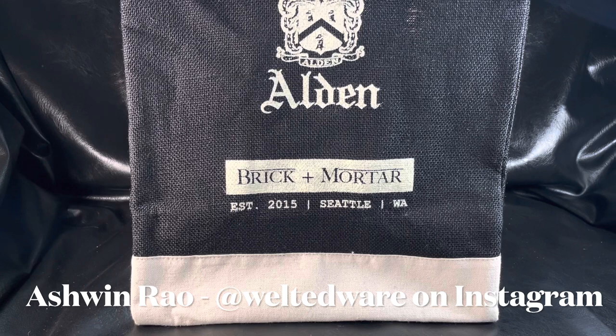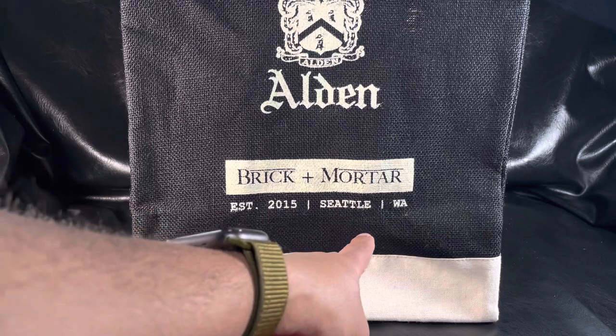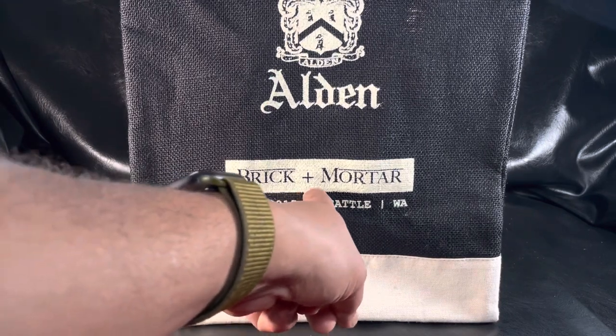Hello everyone, it's Ashwin Rao. Today I wanted to bring you an unbagging and unboxing of one of the best brick-and-mortar — pardon the pun — vendors of Alden Footwear in the world, located in Seattle, Washington, established in 2015: Brick Plus Mortar.